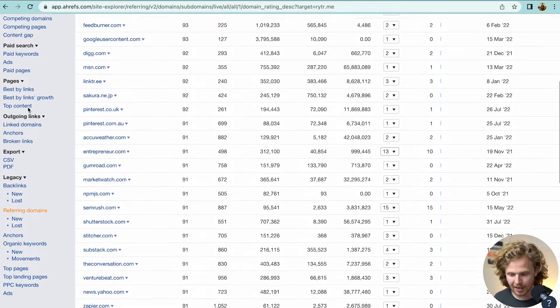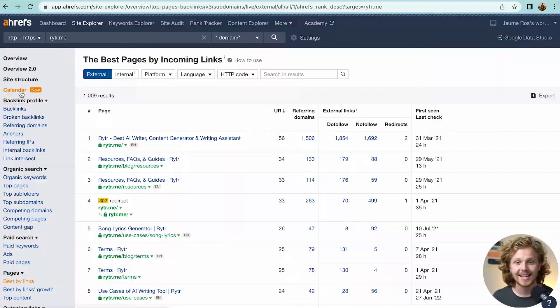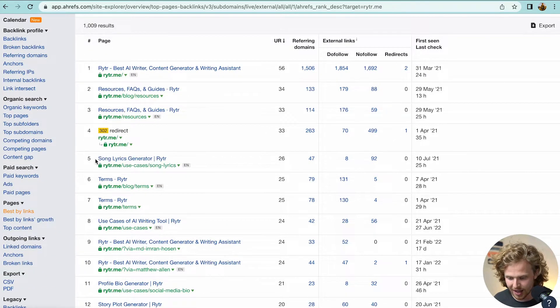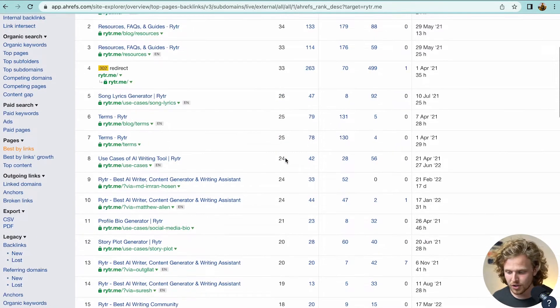Another quick test I like doing is the best by links page. This tells us what pages have generated the most links organically — those are the most powerful pages that will rank the best. Most of the time the homepage has the most referring domains and highest URL rating. But scrolling down, we see 'song lyrics generator' getting a decent amount of referring domains with a URL rating of 26. We definitely want to do a deep dive into that page — do we even have this page? How can we recreate those results?